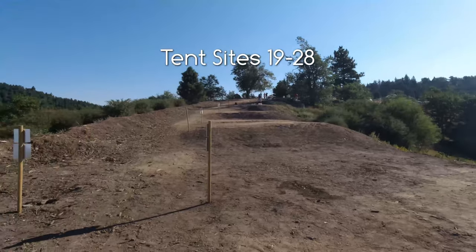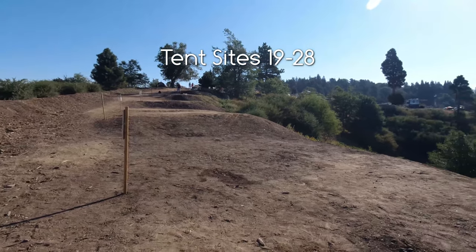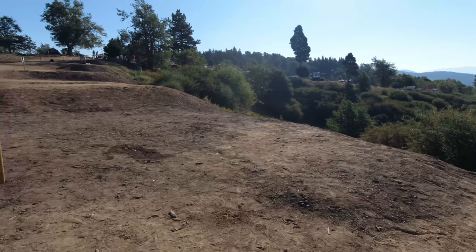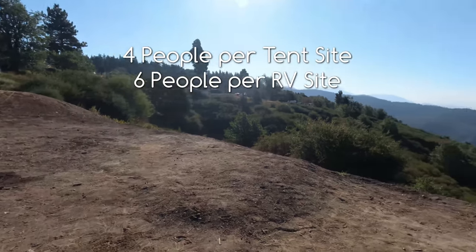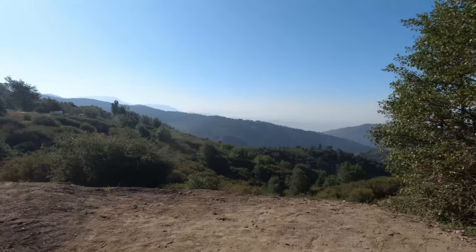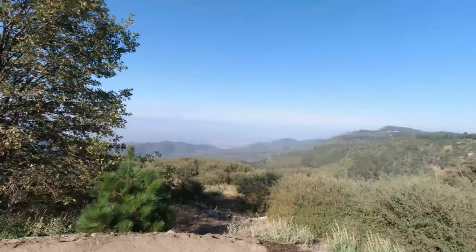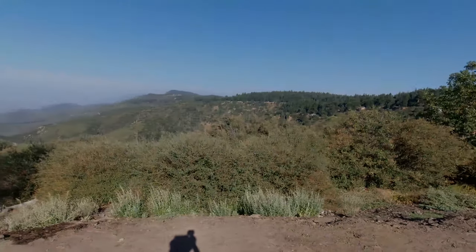Looking back to where I just rode down, you can see how the campsites are terraced. They're big enough for a tent and a couple of chairs — I wouldn't say they're that big — but the view is just spectacular. It's a little smoky today because in California we've been getting more and more fires, but it's still beautiful up here.